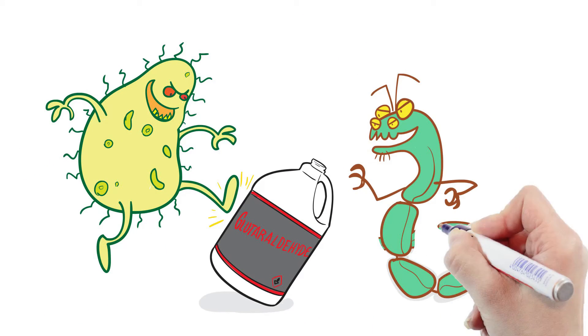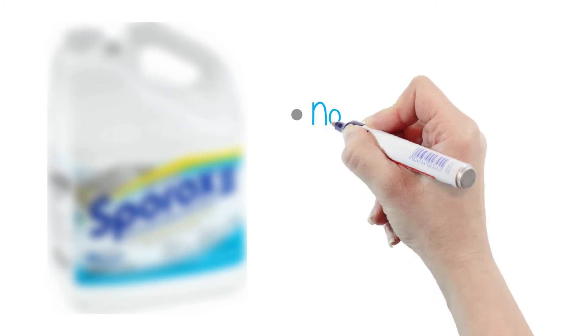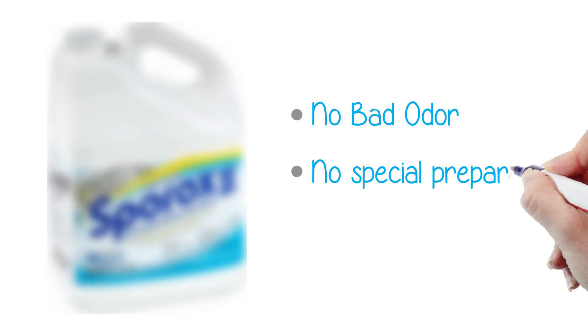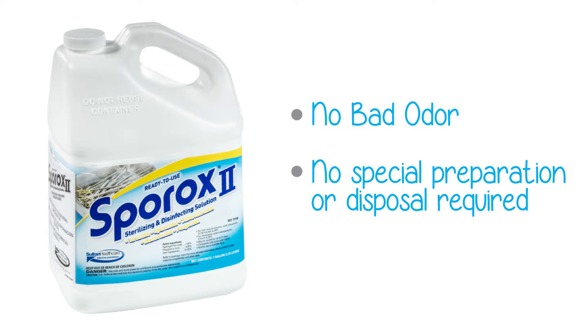Latest research has shown that some bacteria and viruses are becoming resistant to glutaraldehyde. But there is another cold sterile disinfectant that has no bad odor and doesn't require special preparation or disposal. You don't need to use it in a ventilation room, and it works faster than glutaraldehyde.